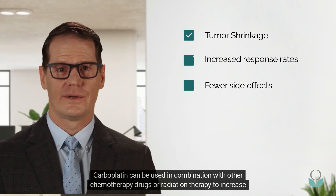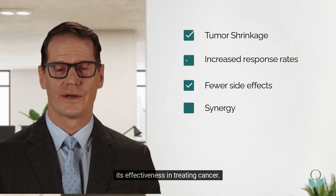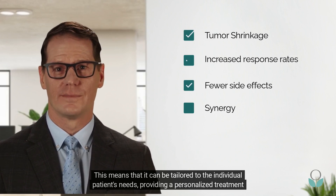Carboplatin can be used in combination with other chemotherapy drugs or radiation therapy to increase its effectiveness in treating cancer. This means that it can be tailored to the individual patient's needs, providing a personalized treatment approach.